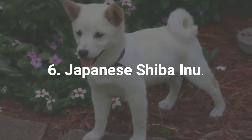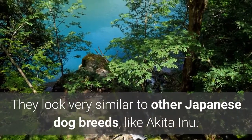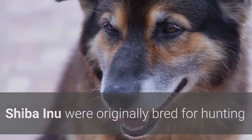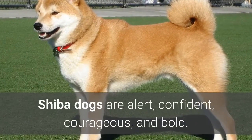6. Japanese Shiba Inu. The Shiba Inu is the smallest Spitz breed from Japan. They look very similar to other Japanese dog breeds, like Akita Inu. Shiba Inu were originally bred for hunting and are one of the few ancient dog breeds still in existence in the world today. Shiba dogs are alert, confident, courageous, and bold.